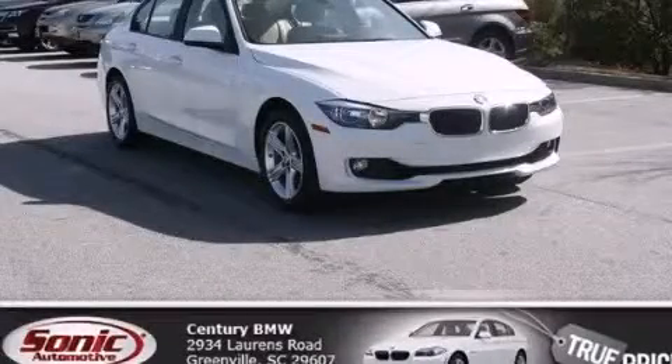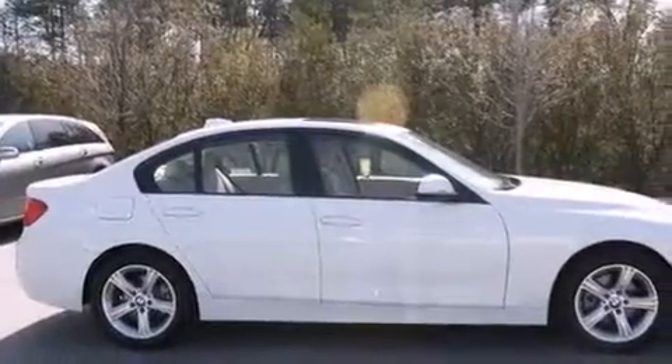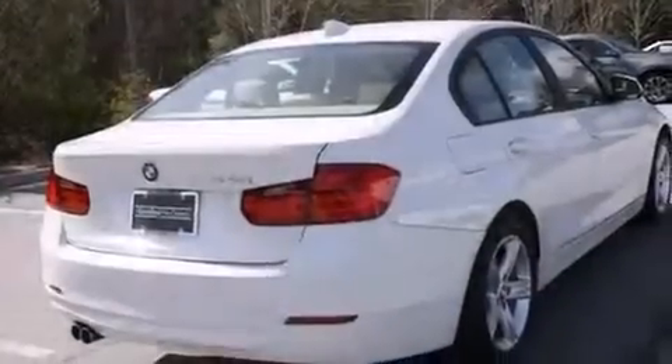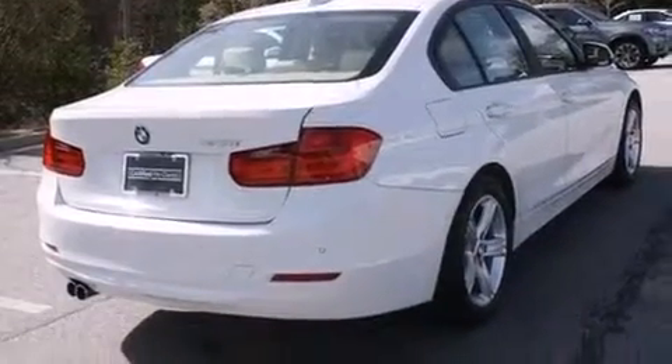This is a 2014 BMW 328, a luxurious package designed with the finest elements in mind. It features a 2.0-liter four-cylinder engine and an automatic transmission.